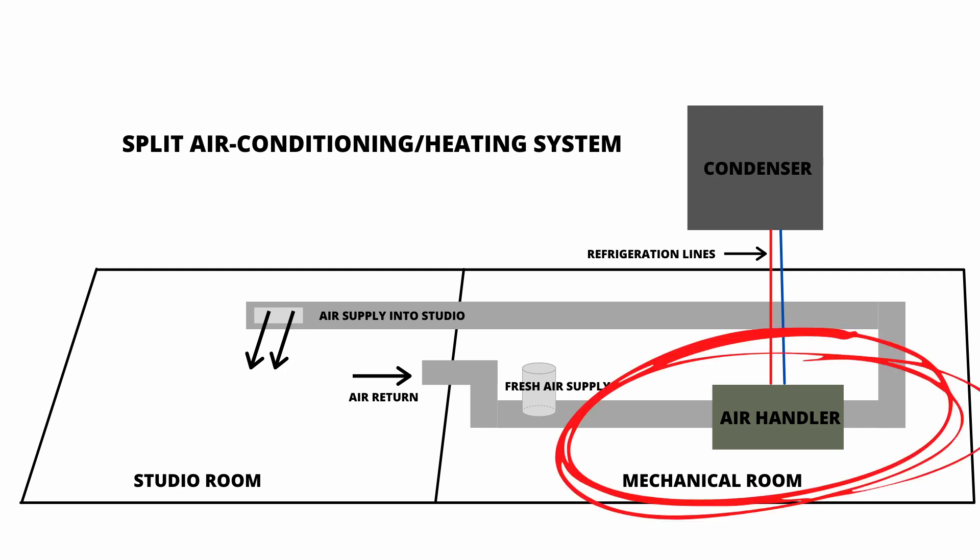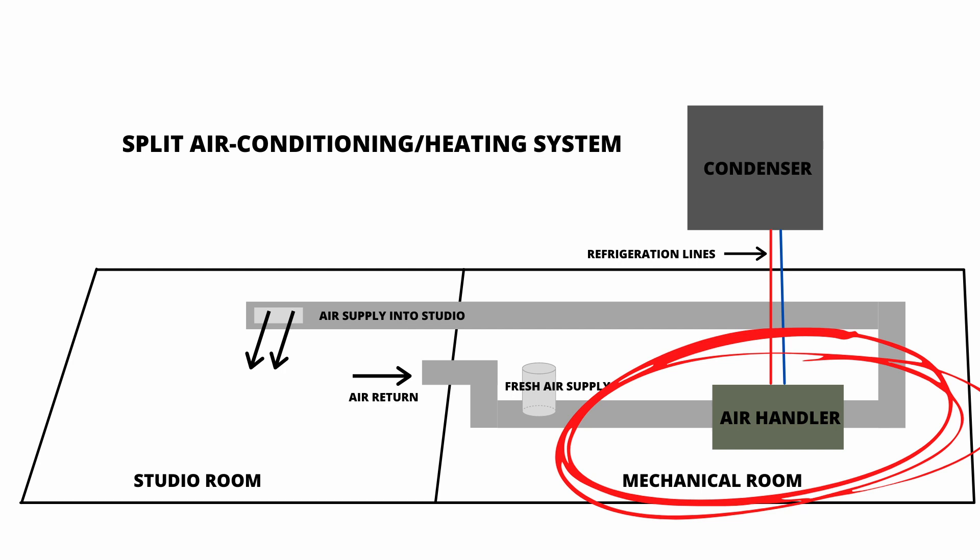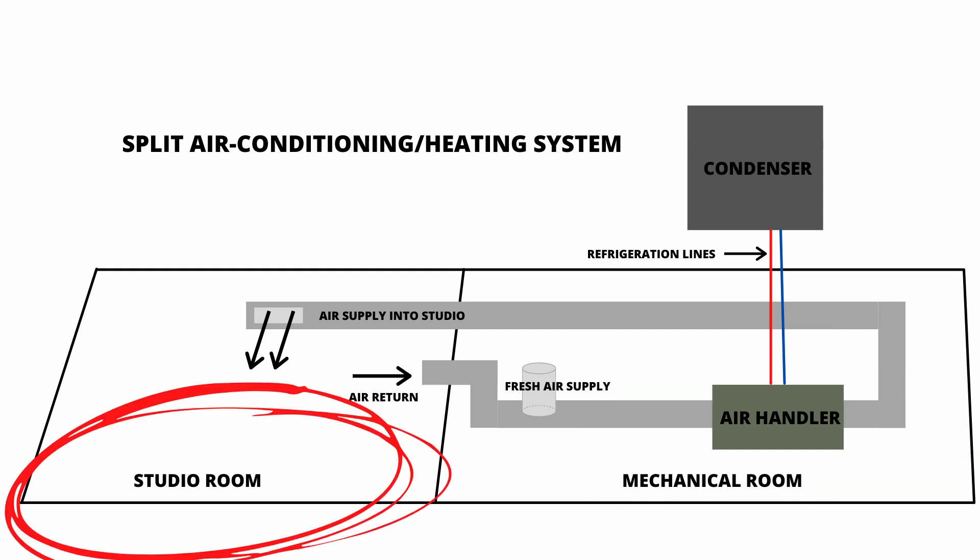Up until this point I've talked about incorporating a duct system from your HVAC system in your house or apartment. Let's say you have an HVAC system that's already supplying air to your house and you want to incorporate it into your studio design. One thing to mention is that the farther you can get the actual noise-making HVAC unit from your studio, the better. If you're building in a basement, for example, having the heating and cooling unit as far as possible on one side and your studio on the other half is most ideal. That way you also get those long air ducts that will help reduce sound from the fan and slow down the air.